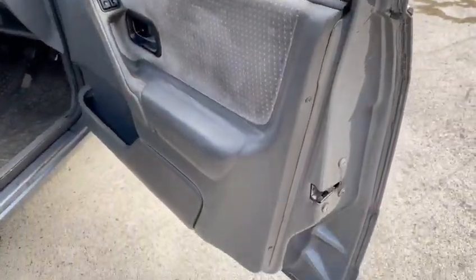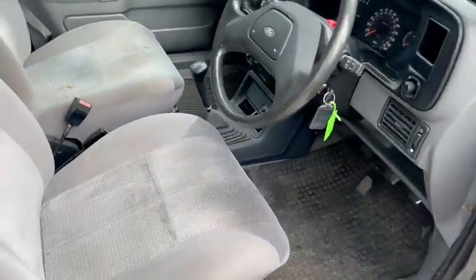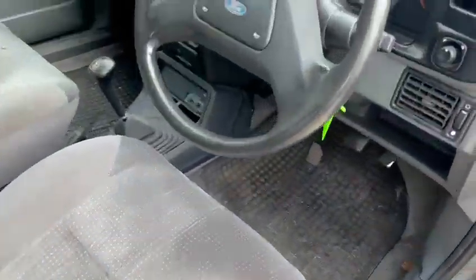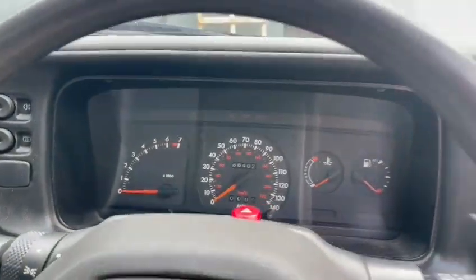It's not a bad car — got the makings of a good one really, just little bits here and there. It doesn't need a lot. It's showing 66,402 on the clock.